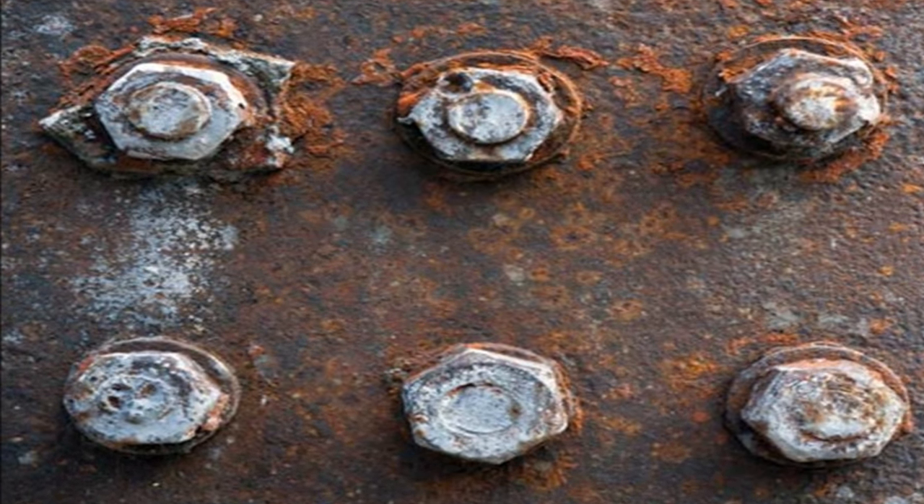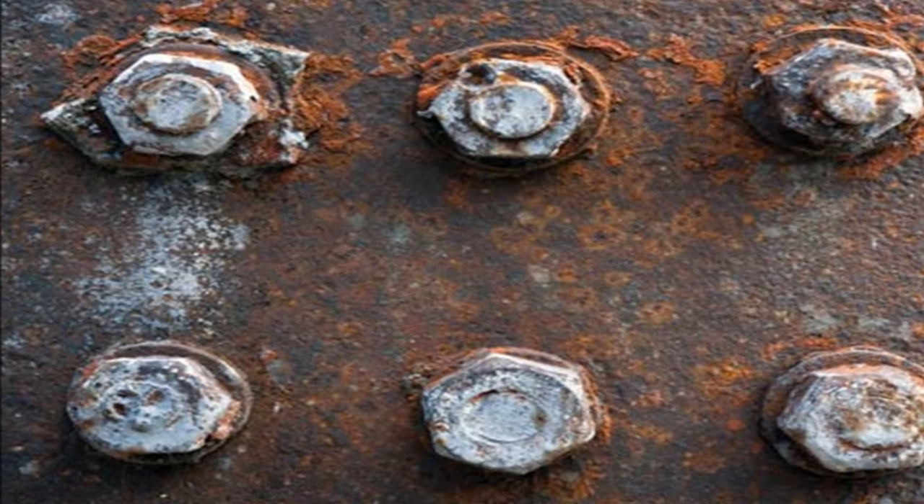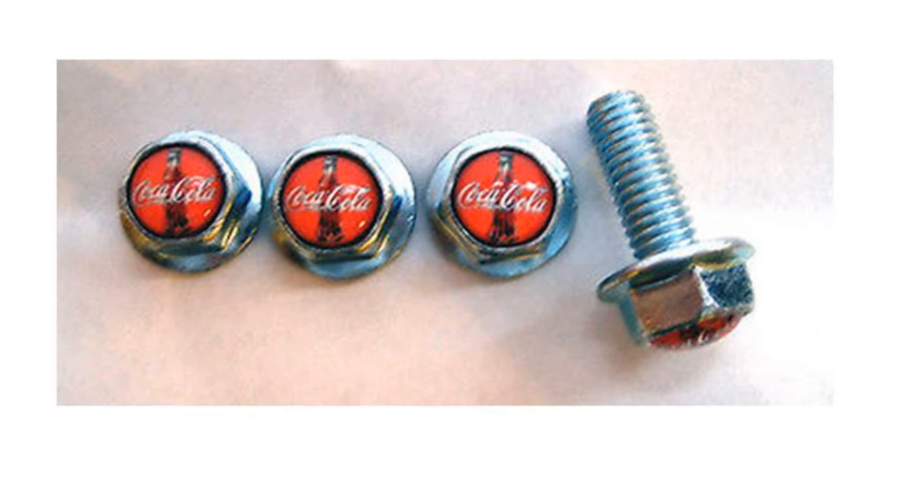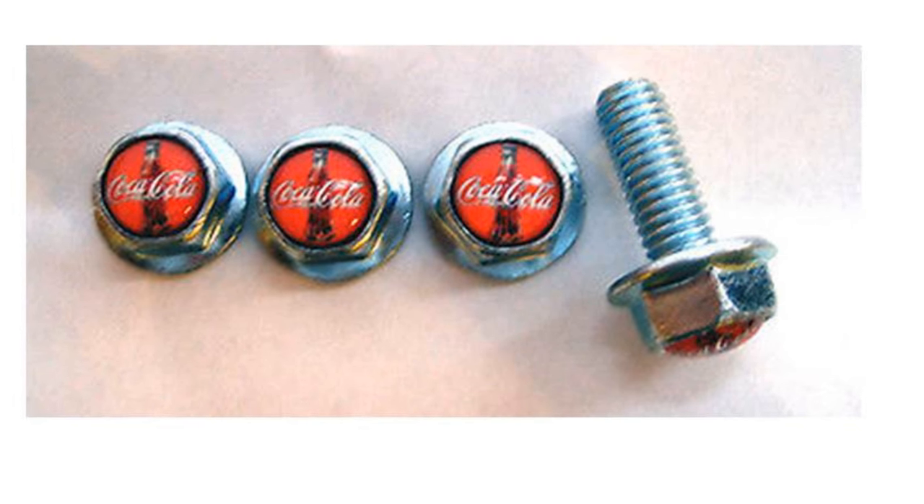Coca-Cola also makes a great bolt loosener. You can use Coke to loosen those tight and rusted bolts. Pour some of it on the bolt and let it sit there for a while. After that, remove it with water and you will notice that the bolt will be much looser than it was before.